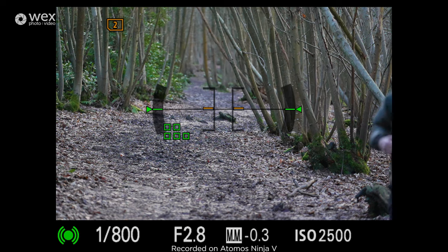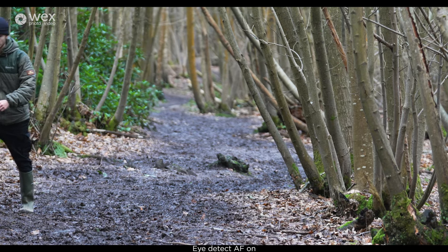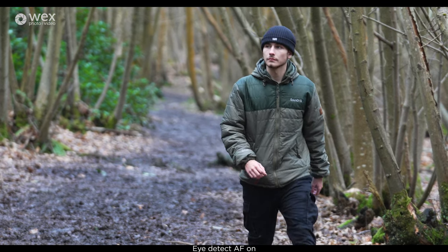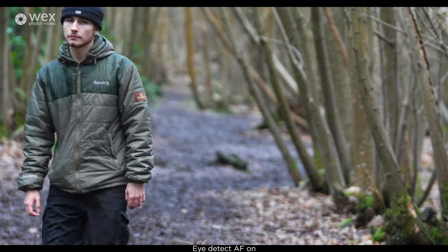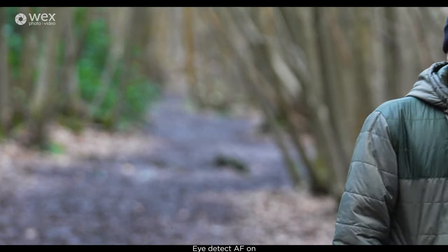Next up we take a look at the eye autofocus. Even when the subject exits off screen it picks them up again quickly when they re-enter. The IAF is just as effective during video and you can see it tracks the subject all the way through the scene.